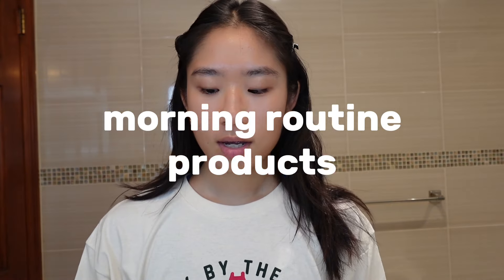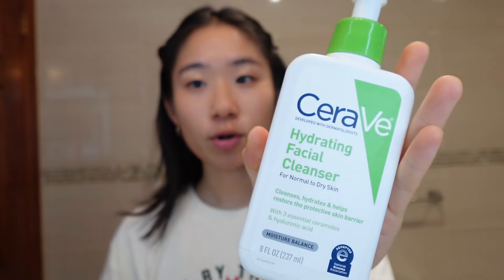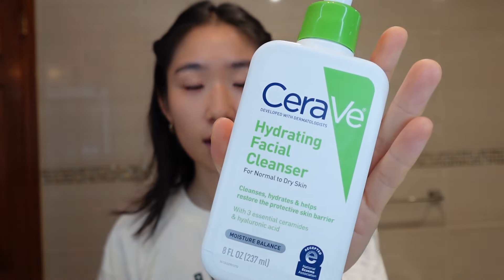Starting off, I always wash my face, and for the morning I use the CeraVe Hydrating Facial Cleanser — a classic cult favorite. This is super light on the skin so I feel like it's perfect for the morning, not too stripping.